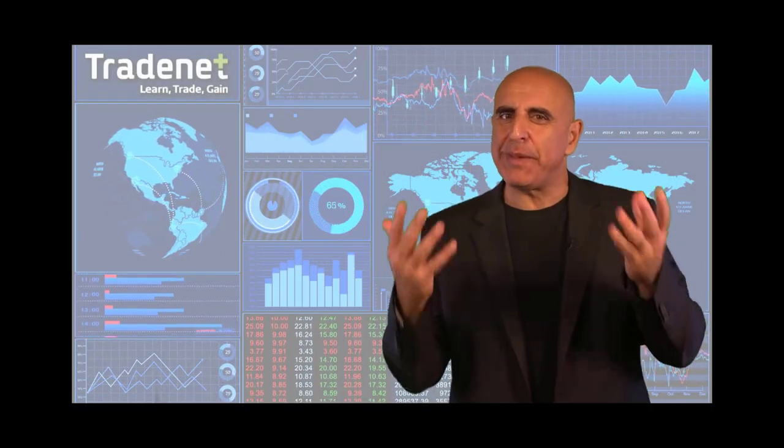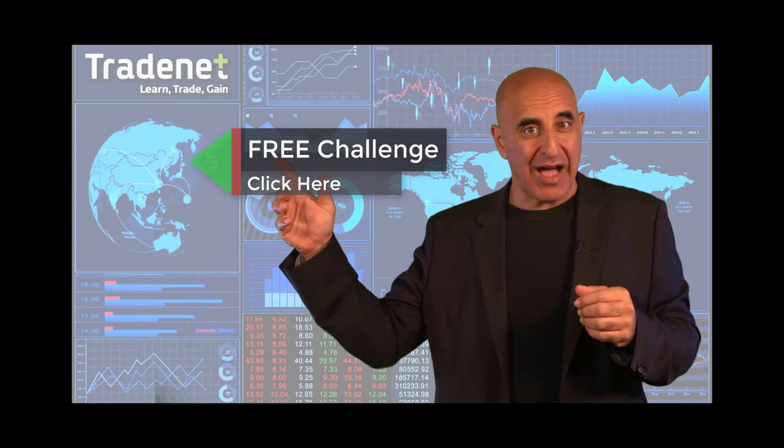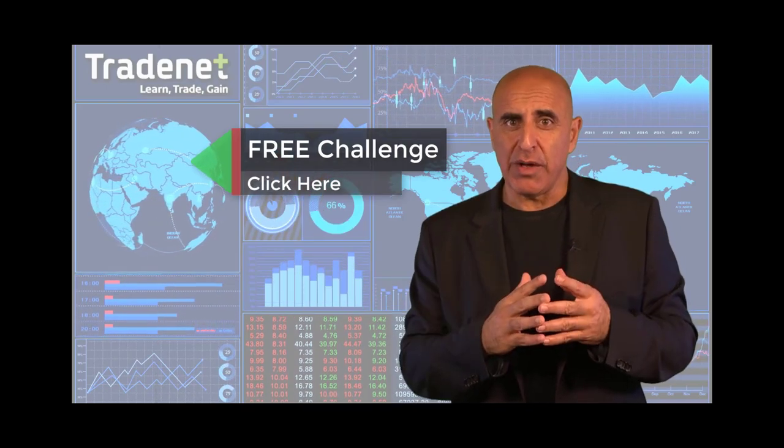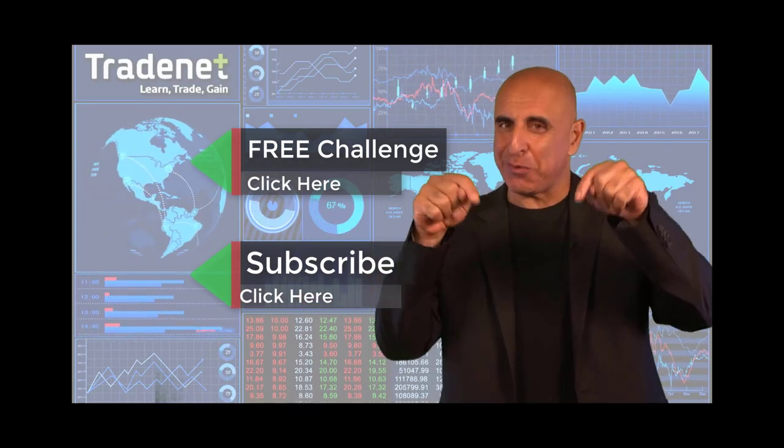Do you have what it takes to become a trader? I'd like to invite you to take my free trading challenge. If you succeed, I will fund you — you'll get free access to a fourteen thousand dollar trading account which you can trade from home and earn seventy percent of the profits you generate. No risk, no cost — just click here and join now. If you like this video, please subscribe to my channel, and if you have any questions, please use the comments below.